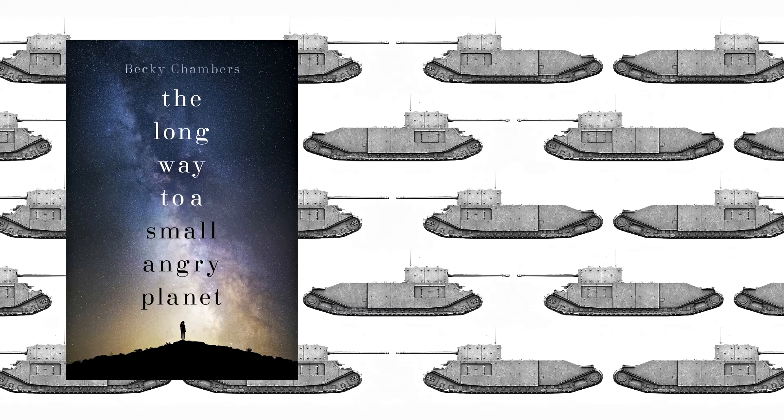So the bit I've chosen to read out is from where they're making their first punch, as it's called. This is basically them forming a kind of pilot tunnel, essentially. And because Rosemary doesn't know anything about it, they get to explain it to her. I thought this was a reasonably good bit to share, because it's reasonably early in the book, and you get some taste of what the dialogue is like, because it's quite a dialogue-heavy book.